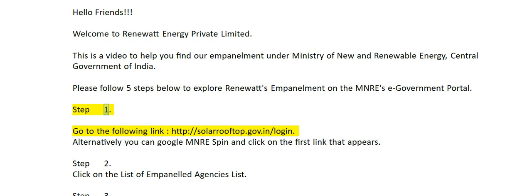Step 1. Go to the following link: http://solarrooftop.gov.in/login. Alternatively, you can Google MNRE's pin and click on the first link that appears.